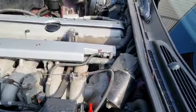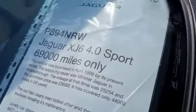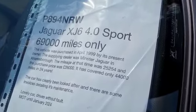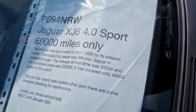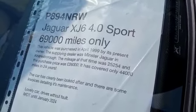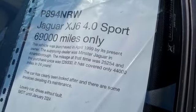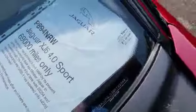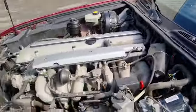It was purchased in April '99 by its present owner. The supplying dealer was Minster Jaguar in Knaresborough. The mileage at that time was 25,000 and the purchase price was £26,000. It's covered only 44,000 miles in 24 years — so there you go.